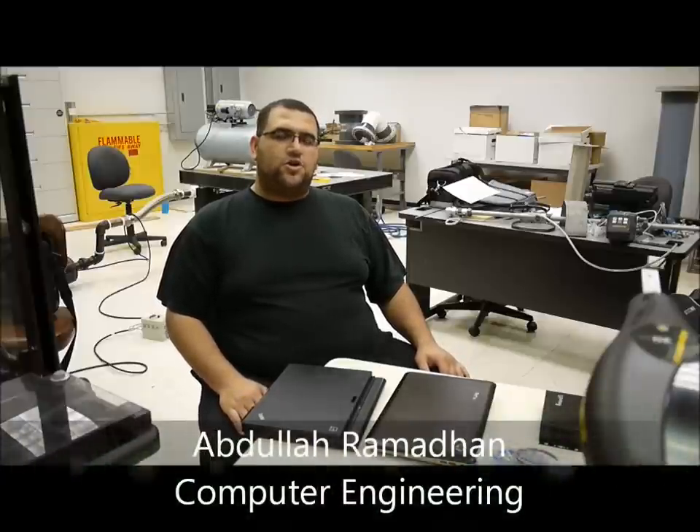Hello, I'm Abdullah. I'm a computer engineer, and I'm in charge of the microprocessor part, which is represented in this HP Pavilion, which holds the software module.